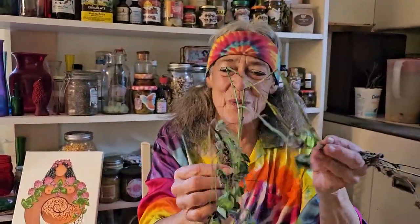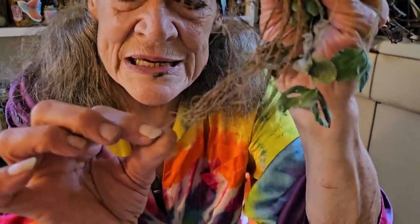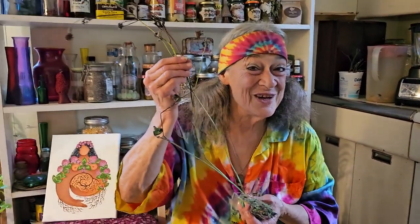Red clover, like all legumes, has nitrogen-fixing nodules on the roots, which we can't see with our naked eye — you need a microscope to see them because they're very tiny. But what that allows this plant to do is to take nitrogen out of the air, fix it into the soil, and feed all of the other plants. What can we see by looking at red clover? We can see that red clover will feed us too.